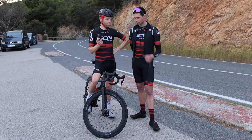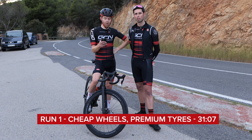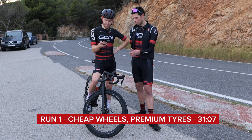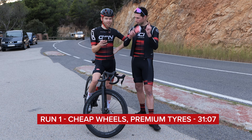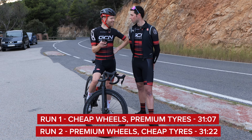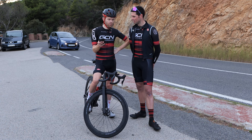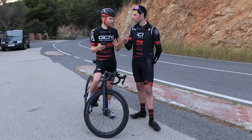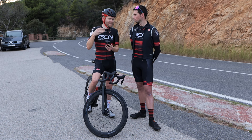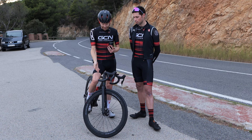Run one on the cheap wheels with nice tires: 31:07, average power 201 watts, normalized power 233 watts — consistent. Run two on the fast wheels with cheap tires: 31:22 — that's 15 seconds slower. The average power was the same at 201 watts, but normalized power was four watts more at 237 watts. The reason normalized power is higher is because I was slower in the corners — to maintain that average power of 201 I was having to push a little harder on the straighter bits. That's a big take-home message from these tires.